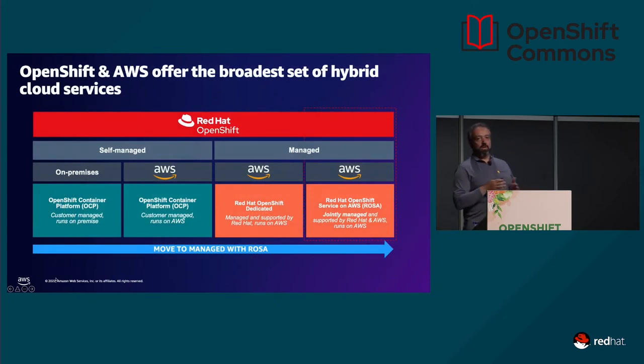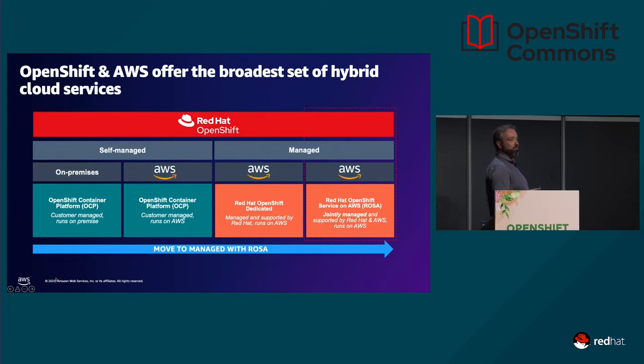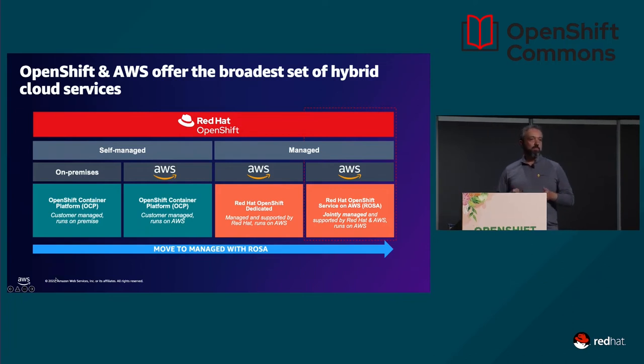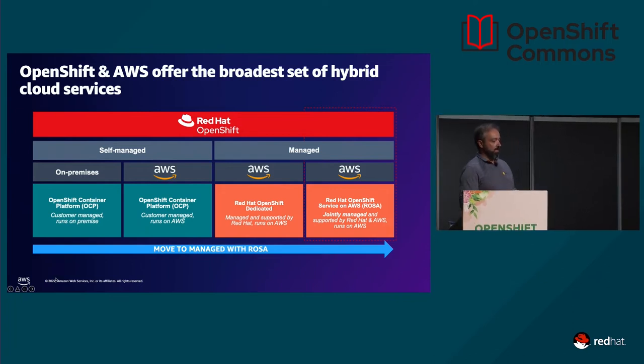What we're doing is creating a natural roadmap from the self-managed solution with OpenShift — which you can run on-premise — then also run that self-managed solution in the cloud on AWS. Red Hat was selling their own managed service, OpenShift Dedicated, which was running on top of AWS. But now we have a new joint managed service: AWS provides support to the infrastructure and its integration, while Red Hat provides support to the platform as a service running on top.